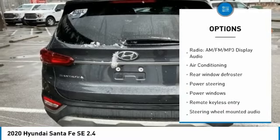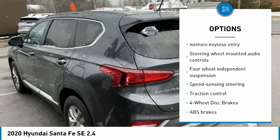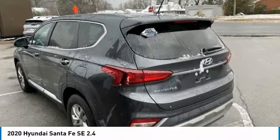Recent Oil Change. Remainder of Factory Warranty. Service Records Available. AWD. Black slash Black with Stain Resistant Cloth Seating Surfaces.